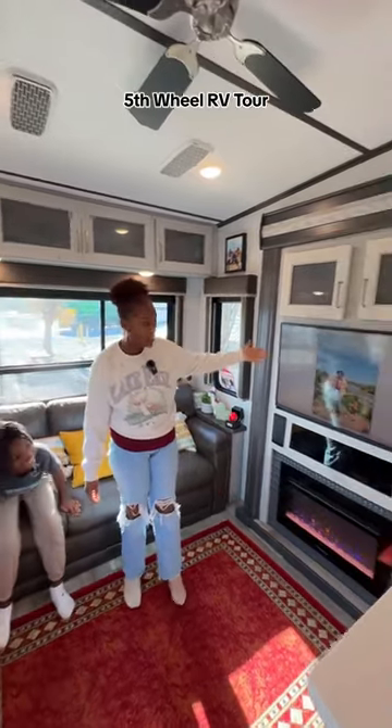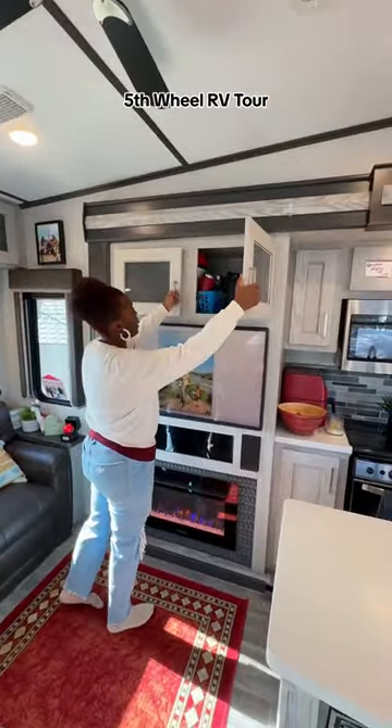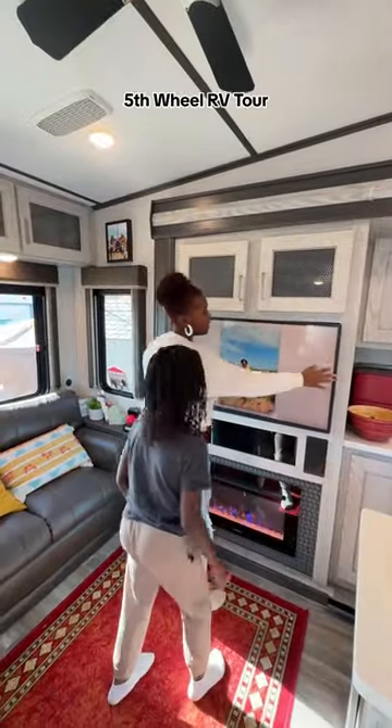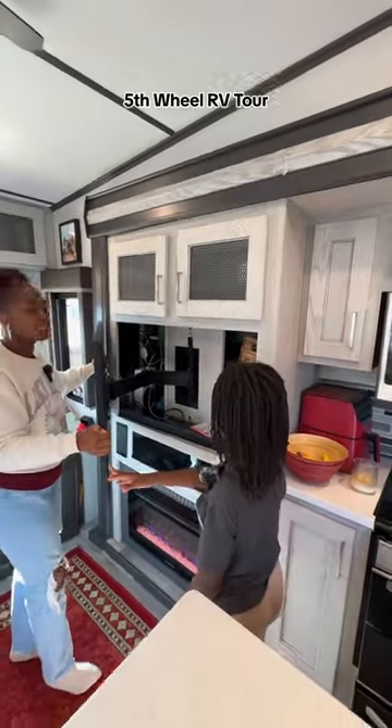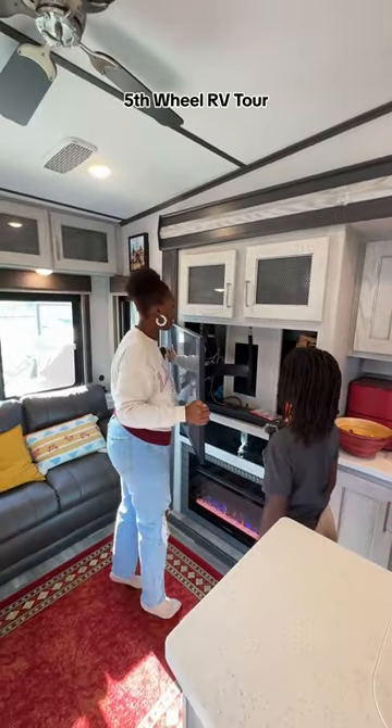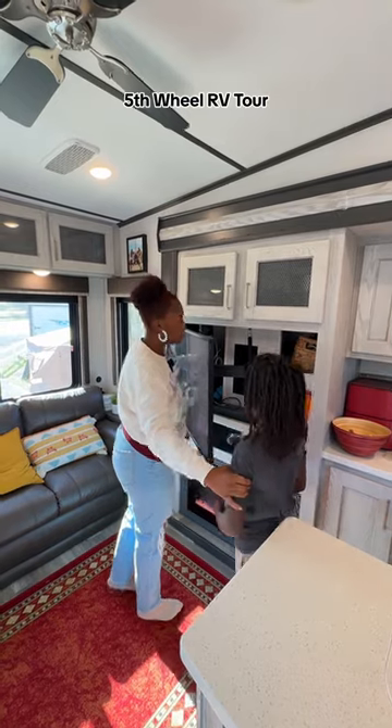This is our TV. We have storage over here — we keep our pots and pans up here. And then this is our TV. Behind our TV there's also storage space. Look, you can open it. We also store a lot of stuff back there, like our printer and our surround system.